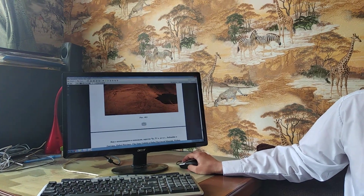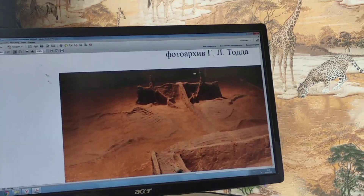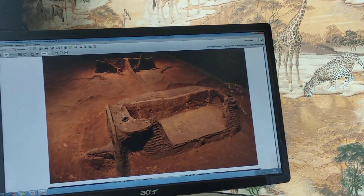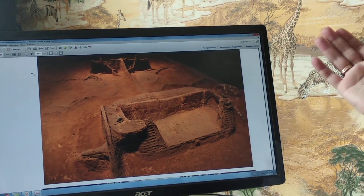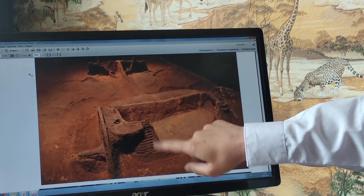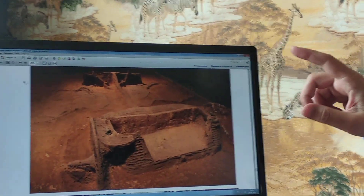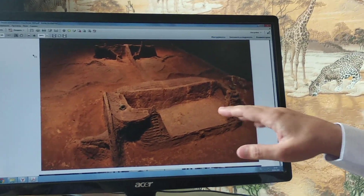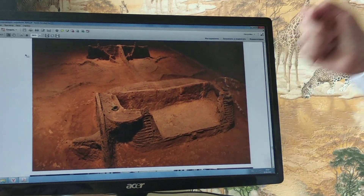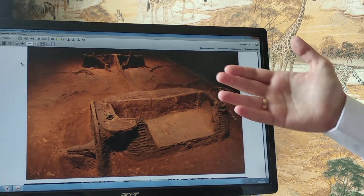Now let us look at these so-called chariot burials — I will show you very clearly and just compare. Firstly, to compare, these are true chariot burials of China. One of them, fourth century BC, Chu Kingdom, southern China. You can see very clearly these are true chariot burials. But at the same time, we should measure how high the body is to state for sure that this is not just a cart for sitting on, but a true battle chariot. It is very difficult to prove even having very good traces of the whole system of the chariot structure.